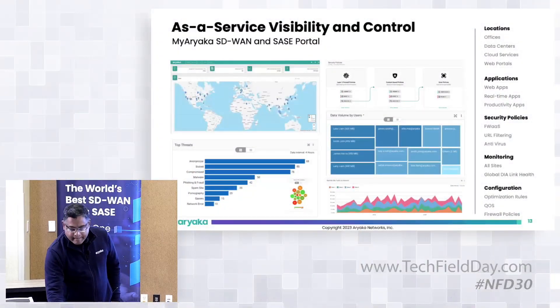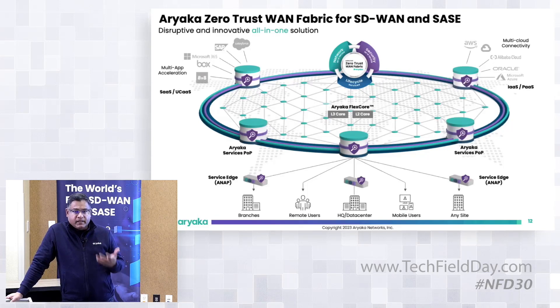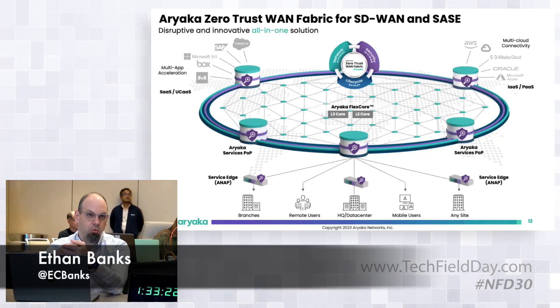FlexCore is all Ariaka-owned infrastructure. We lease space and power from colo providers like Equinix, put in our own compute, storage, network infrastructure, switches, and routers, and run it ourselves. Between POPs, we get wavelengths from tier-one providers — typically 10 Gbps or more — with multiple providers for redundancy in case of a fiber cut. We're truly operating our own network backbone.